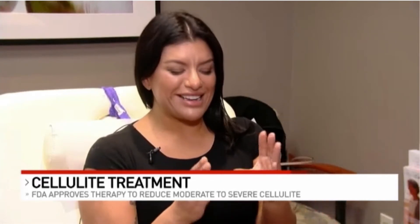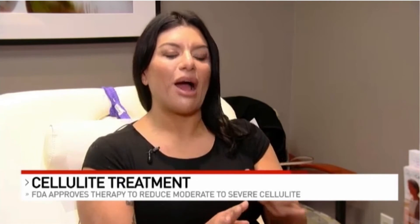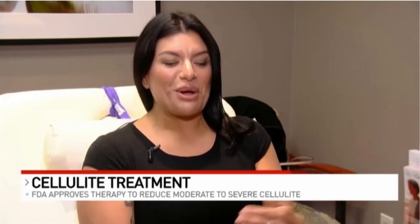I'm a former gymnast, did it my whole life, and I look back and I see photos of myself from the time I was young all the way up into college, and I have these little dimples. No matter how much I worked out, they still wouldn't go away.